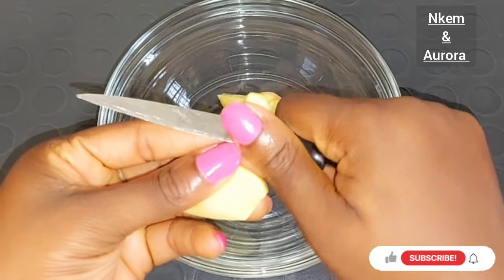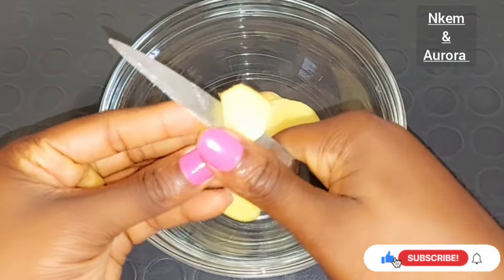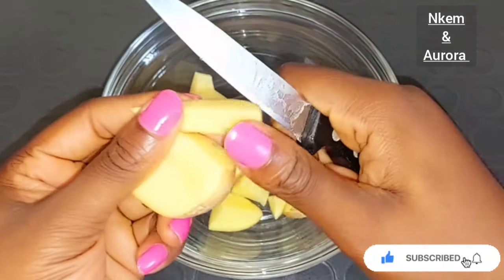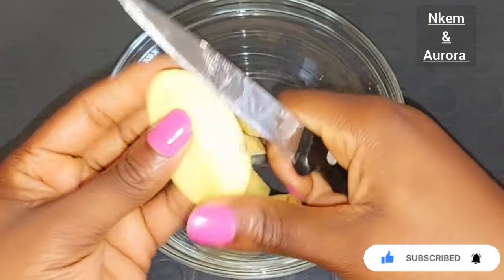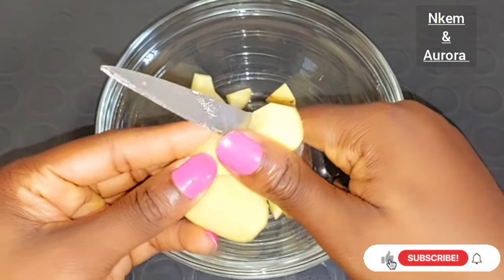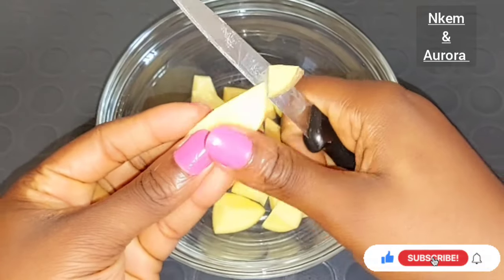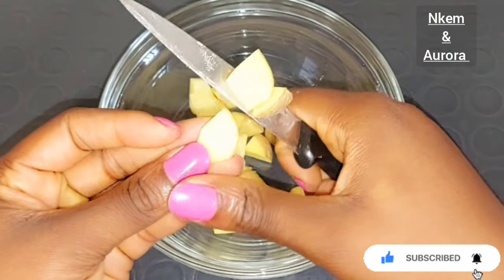Potato juice is highly effective in reducing the appearance of dark spots on your face. It contains a natural skin lightening property that helps to lighten dark marks, get rid of sunburn, even out your skin texture, and give you a very healthy glowing skin naturally. The bleaching property found in potato juice works to lighten the skin around your eye area, reduce puffiness, improve your skin texture, and reduce the appearance of fine lines and wrinkles around your face.